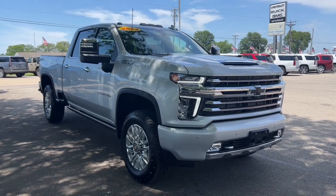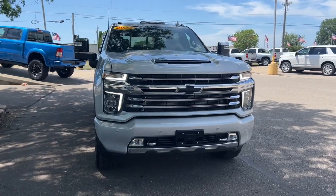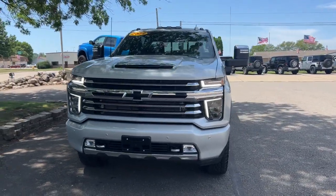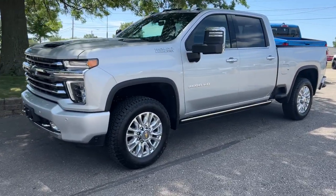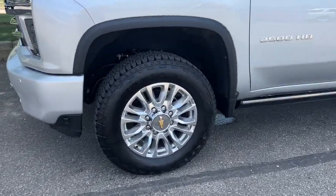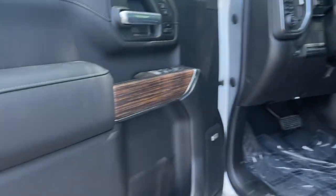Can you see yourself in the 2022 Chevrolet Silverado HD? You deserve a ride that was designed with your needs in mind. The time is right to take advantage of the technology, performance, and creature comforts this vehicle has to offer. These are just some of the great options this vehicle comes with.